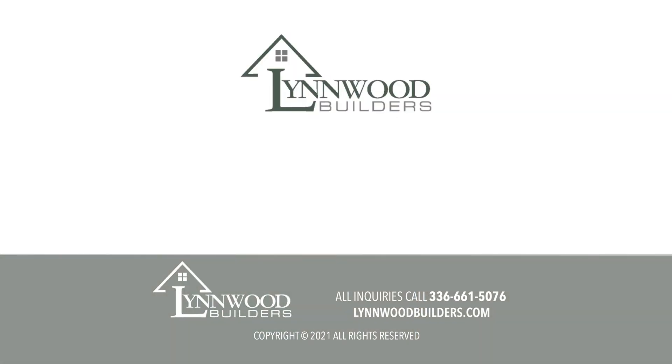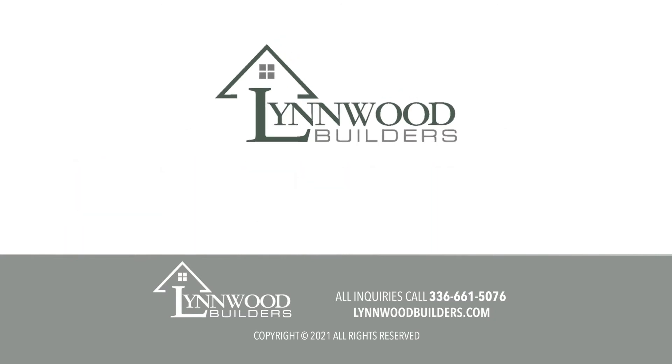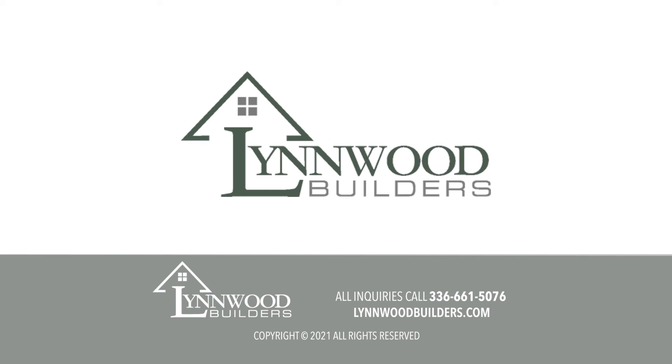Linwood Builders is on all the social media platforms. Check us out on Facebook, Instagram, TikTok, and YouTube. Help us get the word out, show it to your friends and family. We appreciate all your support.